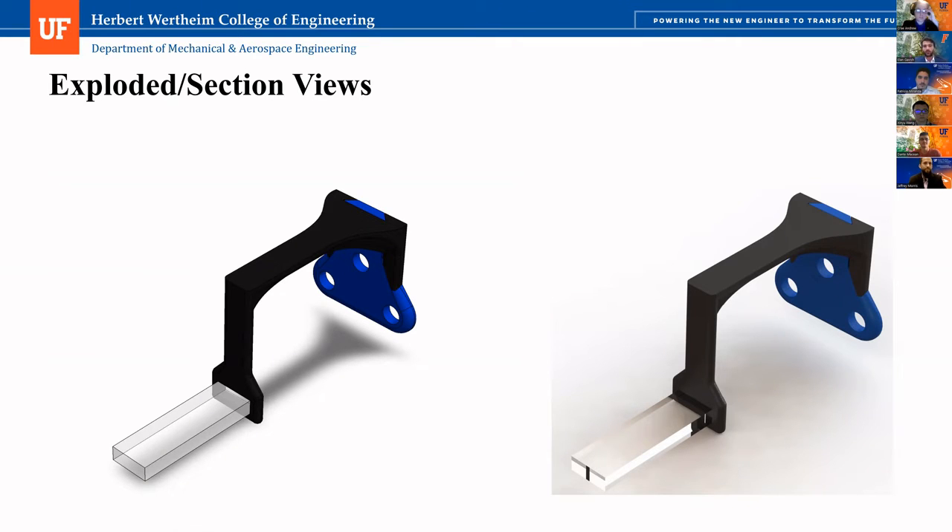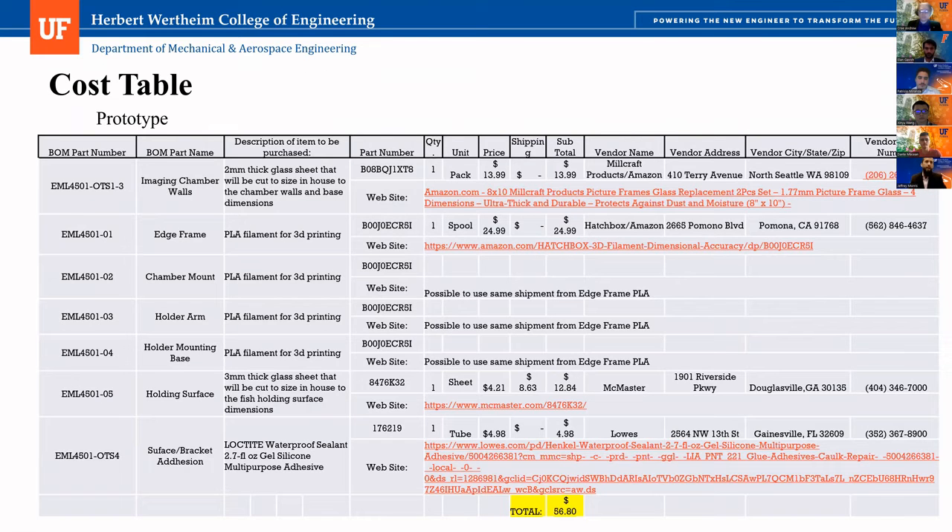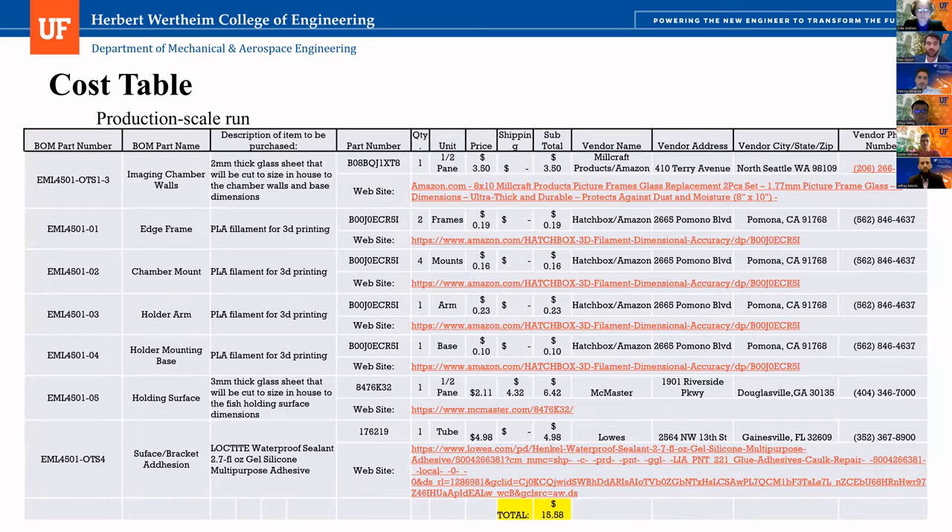After that, we have our cost table for the prototype and then the production one. One of the biggest driving costs of the prototype is sourcing — for the silicone and glass sheets, we weren't able to source just the minimum size required; we had to buy a two-pack of glass which can produce four tanks. The silicone comes in bulk. Same with the jigs — they're a one-time print used for the duration of manufacturing. In the production-run scale, we only accounted for the actual material used, with the rest going into inventory — only half a pane of glass for the imaging chamber, and only the cost of the actual material used to print 3D parts — driving our cost much lower.